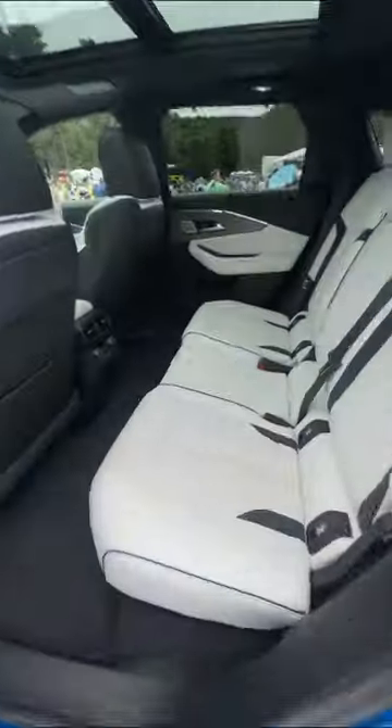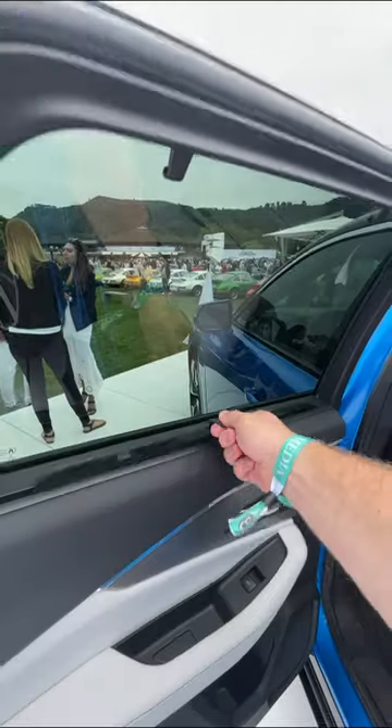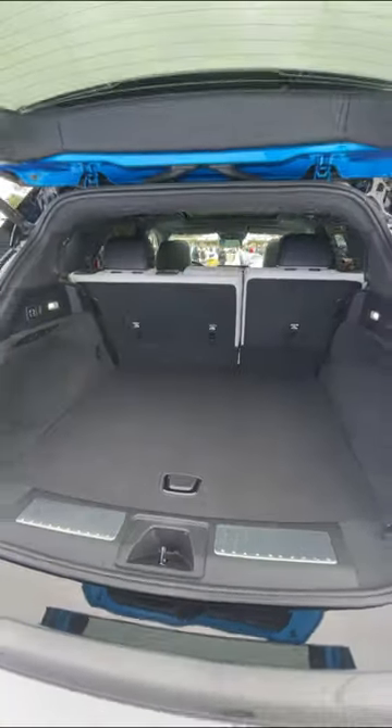Here in the back you have enough space for three people with their own climate controls and heated seats. You even get sun shades for those bright days, and the ZDX has a pretty roomy trunk so you can fit all of your stuff for a long road trip.